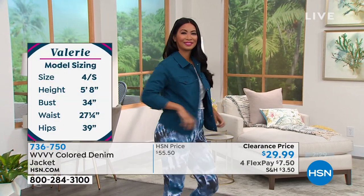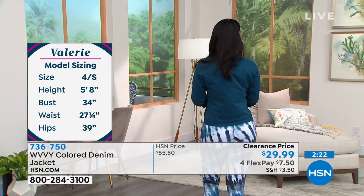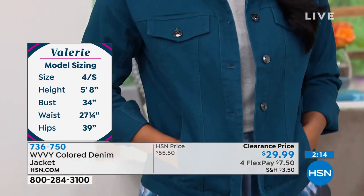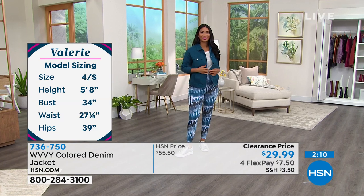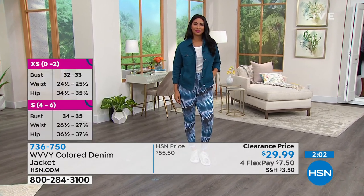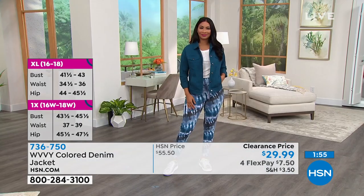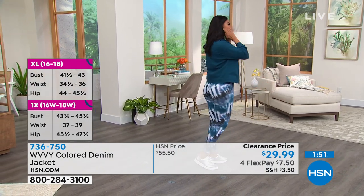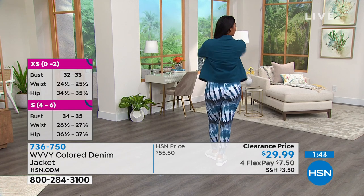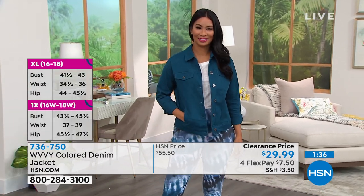'How many times have you worn those really stiff jean jackets and gone to get in your car, put that seat belt on, and you just can't reach because there's no stretch? There's total stretch in this jacket. It's got that beautiful twill fabrication and up close it has a little bit of a suede look. Totally classic — 25 inches in length for nice coverage. Beautiful functioning pockets and princess seams on the front and in the back, which gives a super high-end look. Great drop shoulders so it fits and silhouettes your body beautifully.'